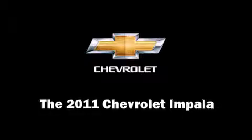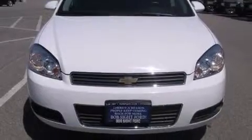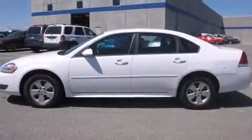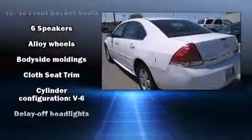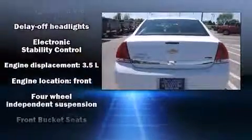You can expect a lot from the 2011 Chevrolet Impala. This four-door sedan still has fewer than 40,000 miles. A 3.5-liter V6 engine pairs with a sophisticated four-speed automatic transmission, providing a smooth and predictable driving experience.